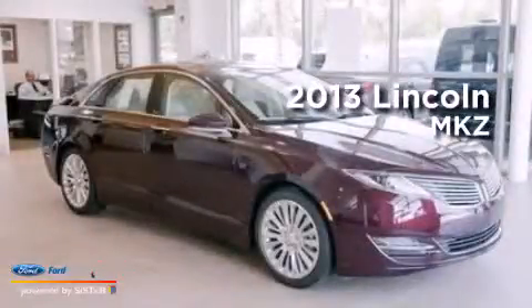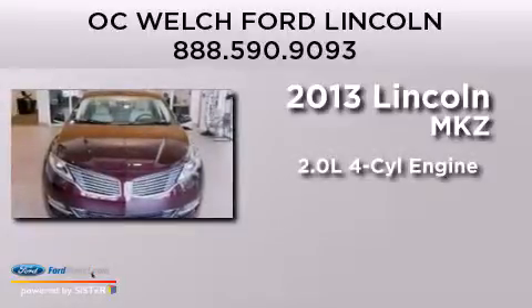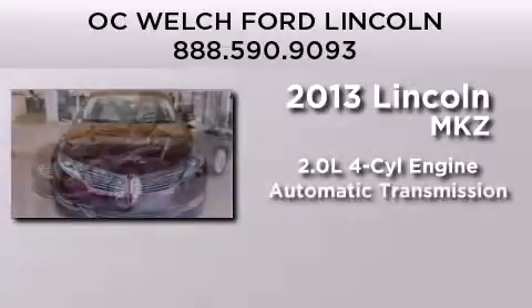This is a brand new 2013 Lincoln MKZ. It has a 2.0-liter four-cylinder engine and an automatic transmission.